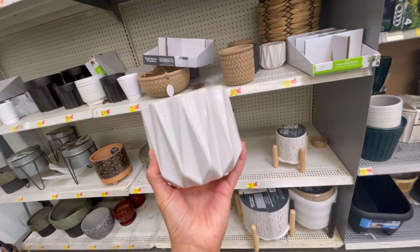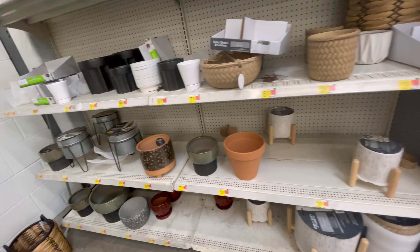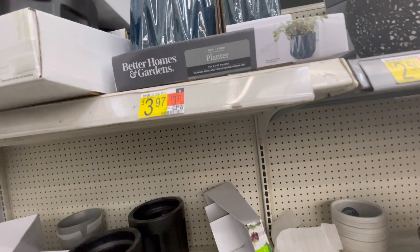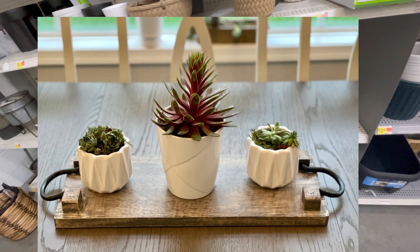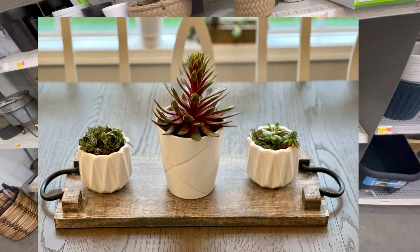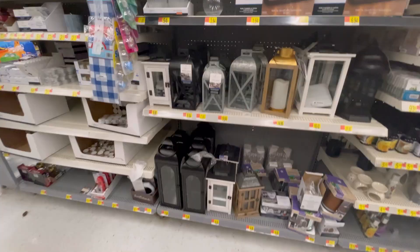I've been in here five minutes and I've already gotten distracted, but I needed another one of these — what they call Geo Pots by Better Homes and Garden. They're $3.97. They also come in blue and I've been taking my succulents from my garden and repotting them. All you need are these pots, some succulents, and a bag of stones. I have featured this series of pots in my videos so many times — this is the best place to get your planter pots.